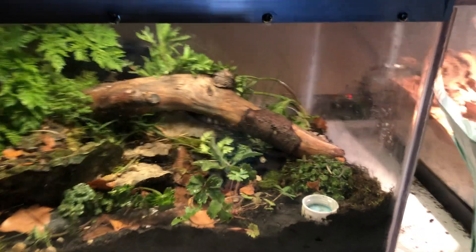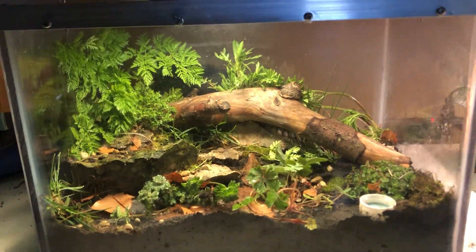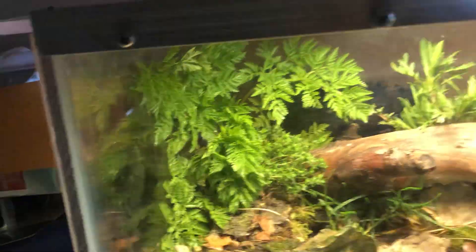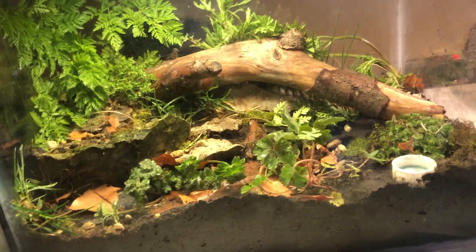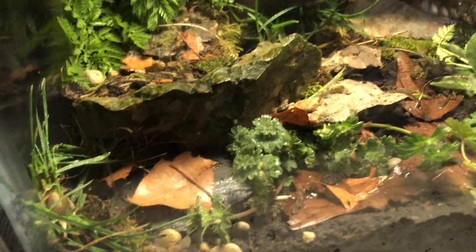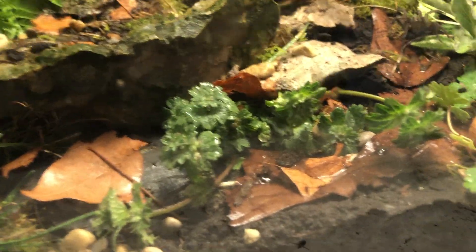There's water in there if you can't see it. But yeah, this is her tank. It's been like this, but I recently put in plants in the background and all that — it was just rocks and a stick. She loves the stick, by the way. She eats mealworms and crickets, so I make sure to have both. That's really all I feed her.